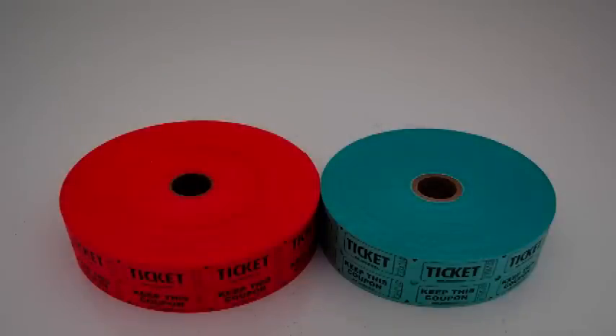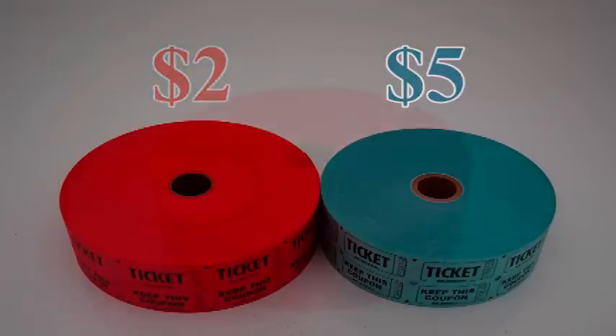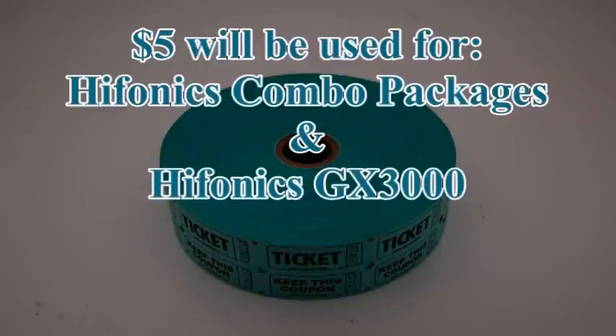The way we're going to do the tickets, we're actually going to have two types. You're going to have a $2 ticket and a $5 ticket. The $2 tickets will be used for the Damp-lifier Pro and the Kinetic Intelligent Chargers. The $5 tickets will go into the raffle for the packages from Hyphonix as well as the GX3000 on Sunday.